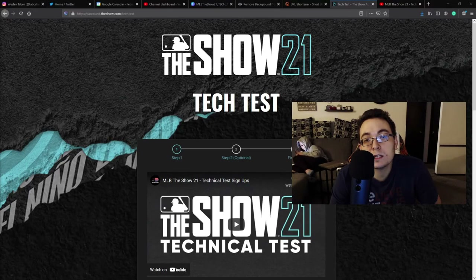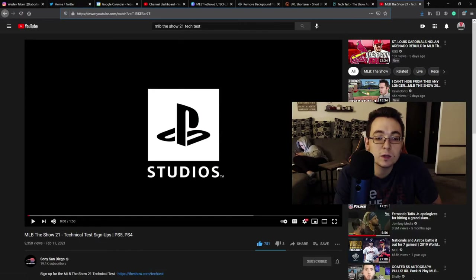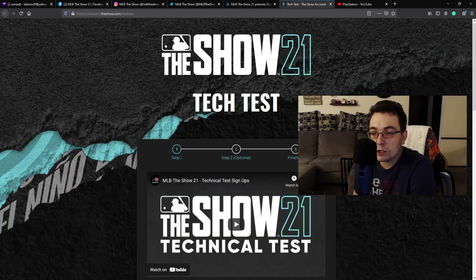You can sign up for the tech test at theshow.com/tech-test. I'll leave the link to the signup page as the first link in the description below. The second link will take you to a YouTube video from Sony San Diego Studios explaining how the process works. Again, don't share any gameplay, any screenshots, any video — or you will be banned.